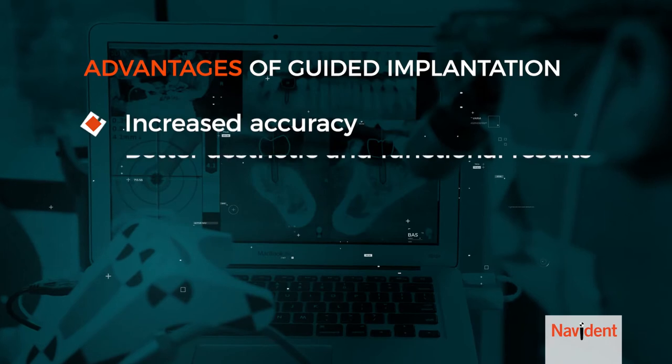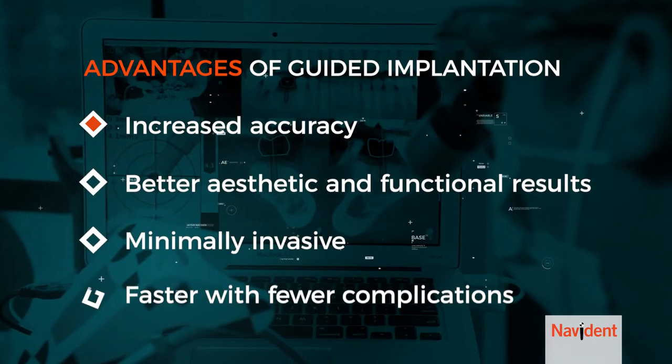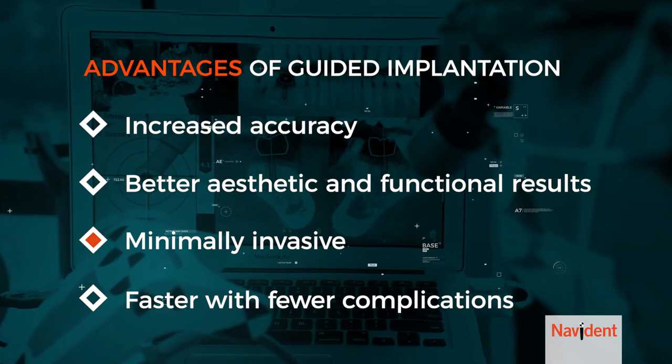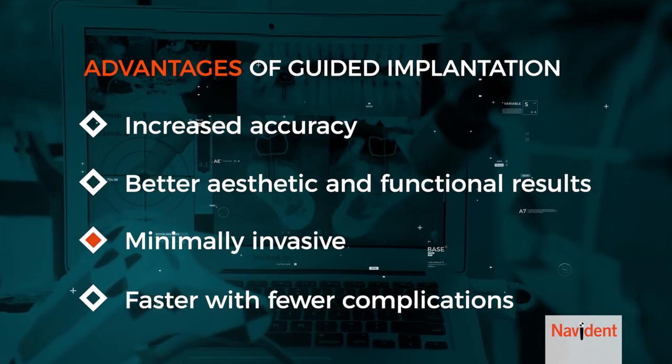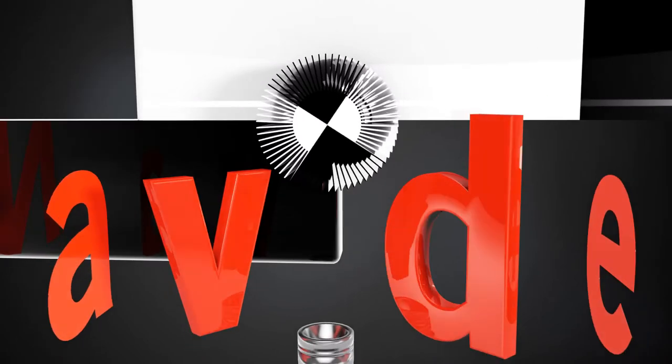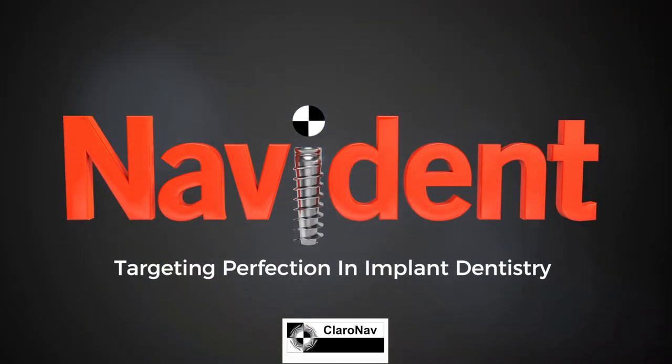Every millimeter matters, and your positive outcome is our priority. Your dentist has chosen a technology backed by 15 years of research, development, and clinical practice, which proves the advantages of Navident guided implantation. Increased accuracy compared to other placement methods means better aesthetic and functional results, and it can be done in a minimally invasive manner, depending on your case, which means faster with fewer complications. That's Navident. Be sure to ask your dentist if you still have questions.